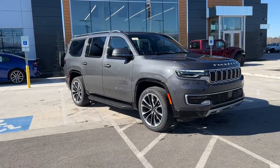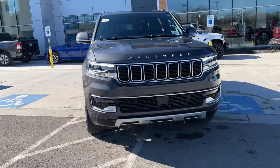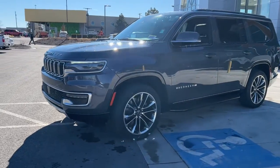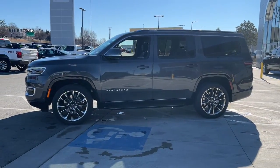Hop into the 2022 Jeep Wagoneer. Get the features you need and the comfort and style you've been hoping for. This well-equipped vehicle is an excellent value and will help you make the most of every drive. All you need to do is relax and enjoy the ride.